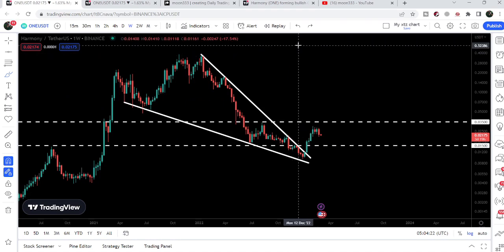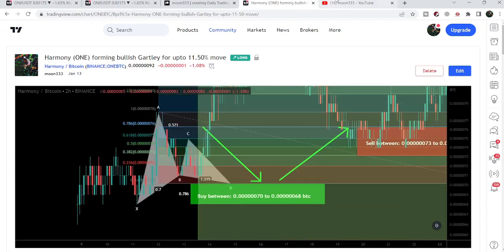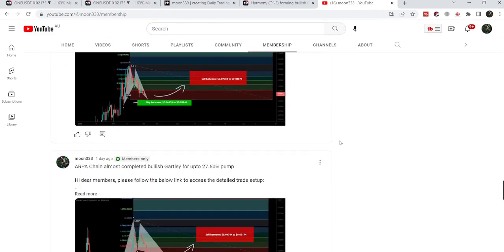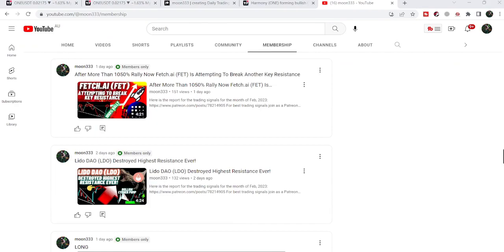If you liked the analysis, hit the like button and subscribe to the channel. For more trading signals you can join me and support me as a YouTube member or as a Patreon member, where I share different trading signals on a daily basis. You can find the link to join in the video's description. Take care, goodbye.